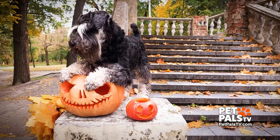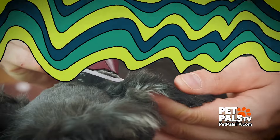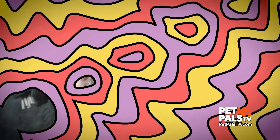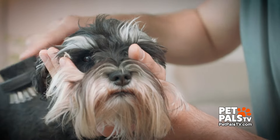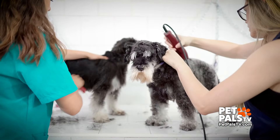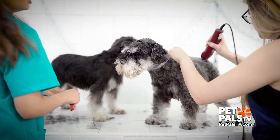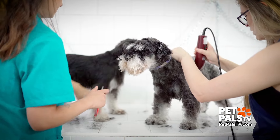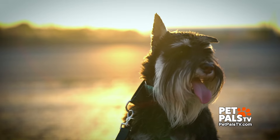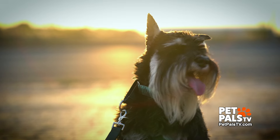Consider this: Schnauzers have a double coat. The top coat is wiry, and then there's a softer undercoat. It's important to brush and comb their coat to keep them looking sharp. They don't shed a whole lot, but it is fairly common for Schnauzer owners to have them groomed every five to eight weeks by a professional groomer.